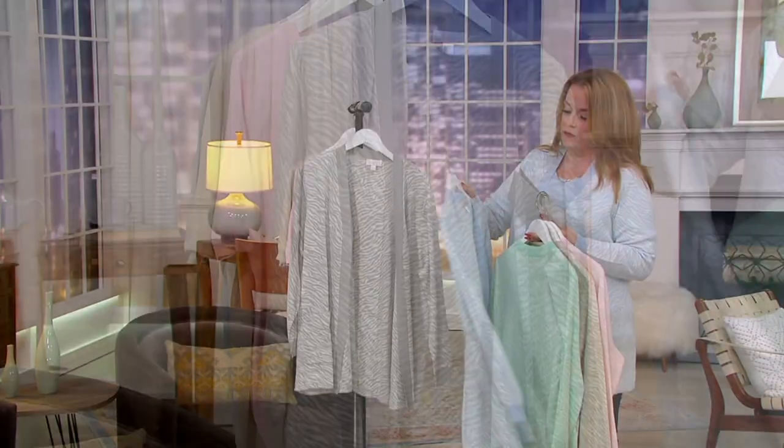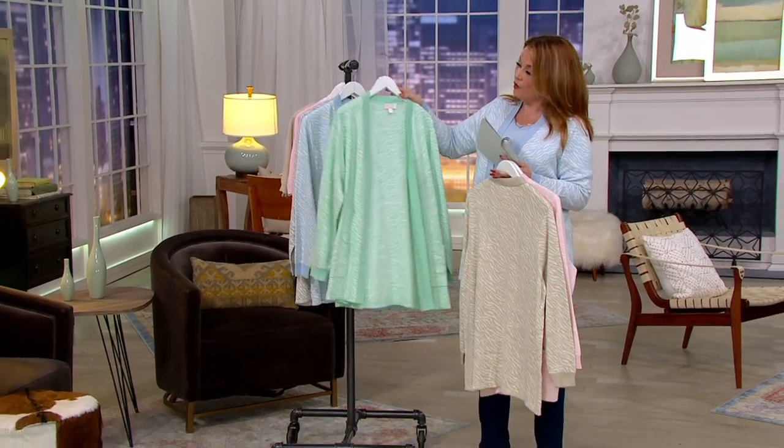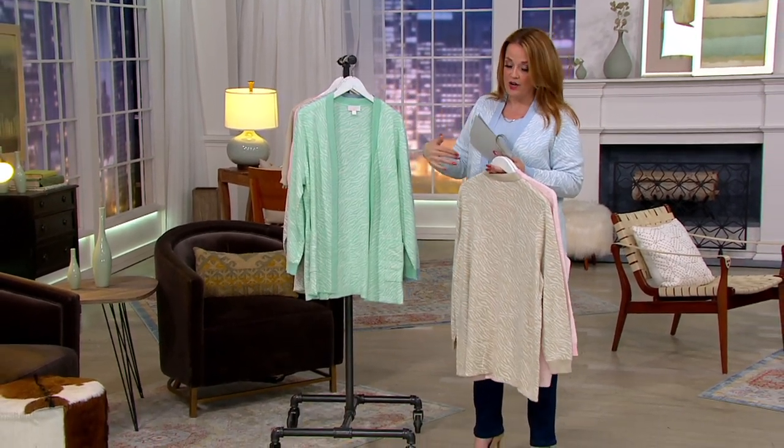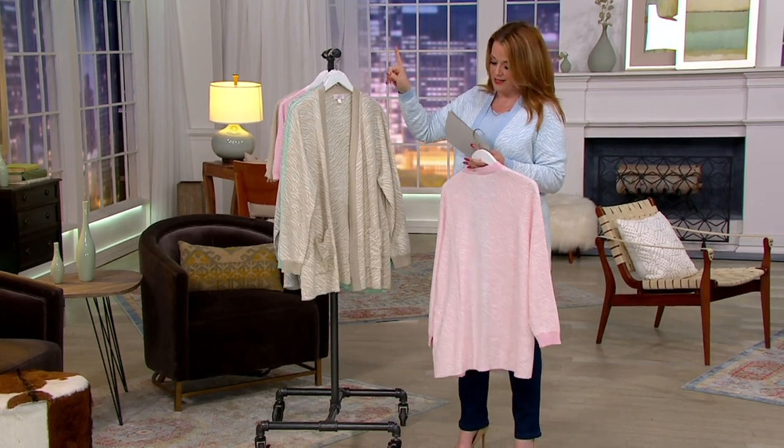It is 60% cotton, 40% acrylic, five easy payments of $10.92. The elbow sleeve sweater I'm wearing underneath it right now is item 468-170 — we're going to take a look at it next. This one is available in extra extra small through 3X.